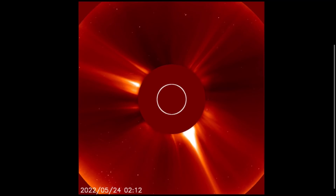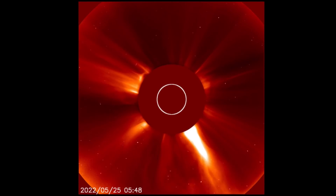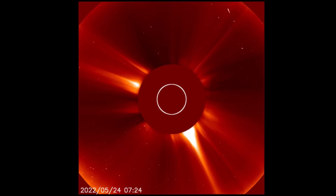Looking at the last few hours here — LASCO 2 and 3 — and then the last two days on LASCO 2: solar flares, CMEs, plasma filament eruptions. Busy, busy sun.